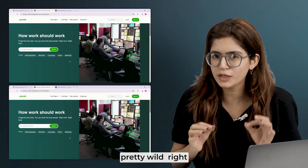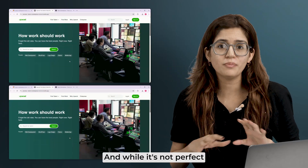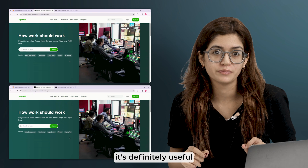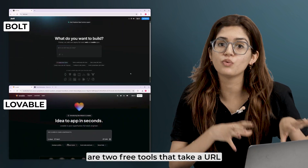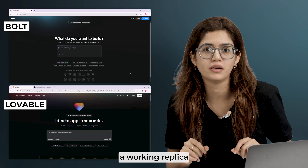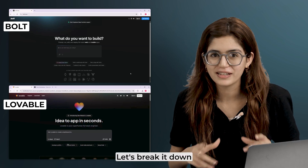Cloning a website with AI is pretty wild, right? And while it's not perfect, it's definitely useful. Poll.new and Lovable.dev are two free tools that take a URL and generate a working replica. But how good are they really? Let's break it down.